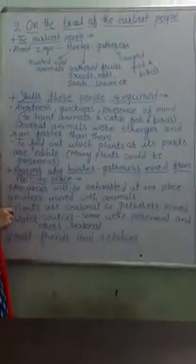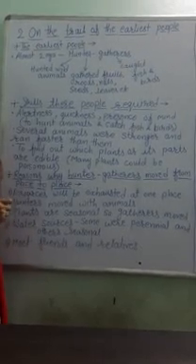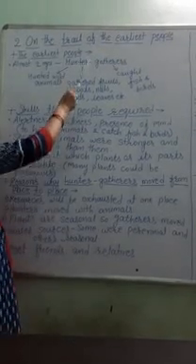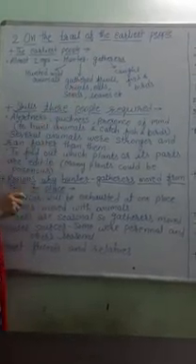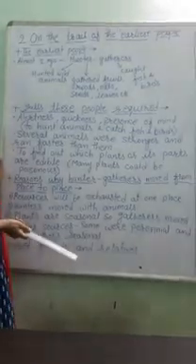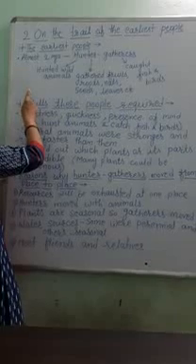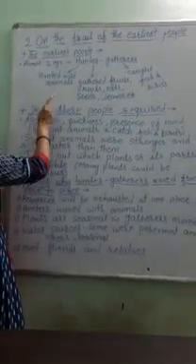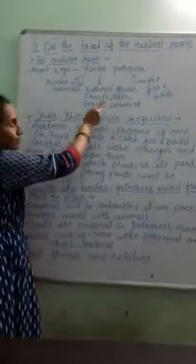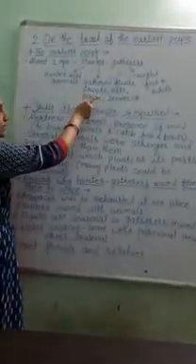Now here we are talking about the Paleolithic period. Last year you have already studied about the Paleolithic age, Mesolithic period, and Neolithic period. The Paleolithic period means the Old Stone Age, in which mostly stone tools were used by the hunter-gatherers. The time we are talking about is almost 2 million years ago, when the group of people who lived in the subcontinent were called hunter-gatherers.